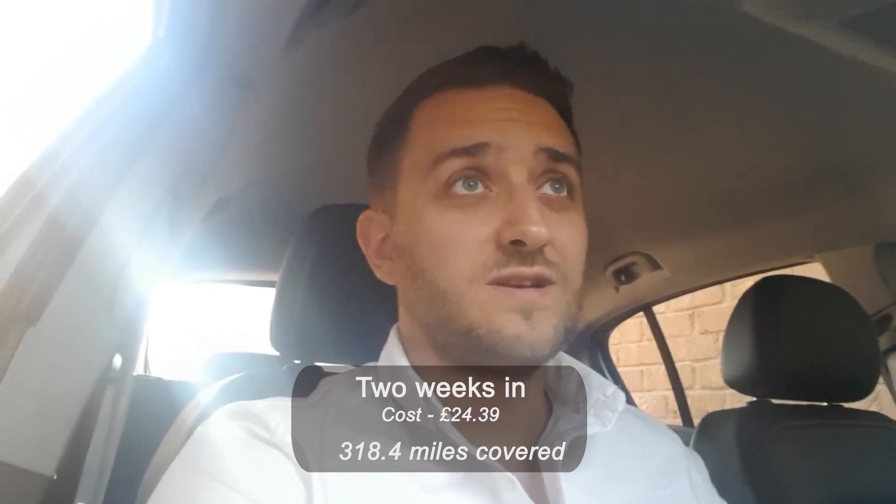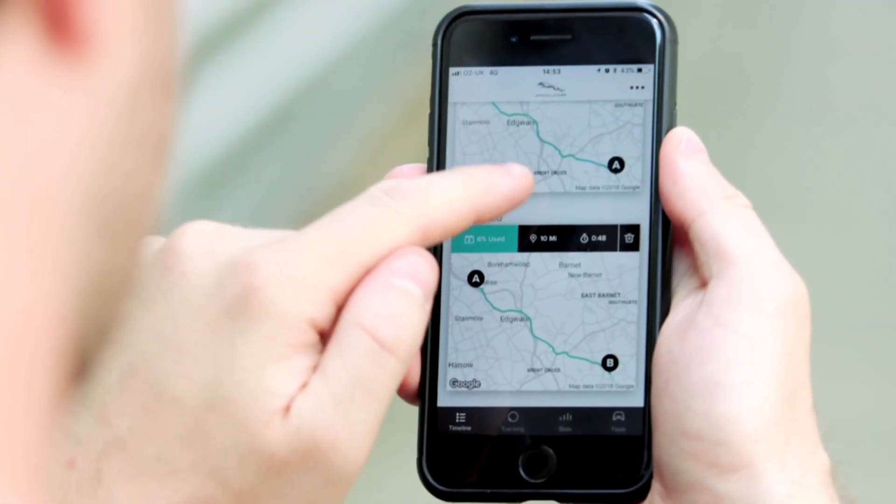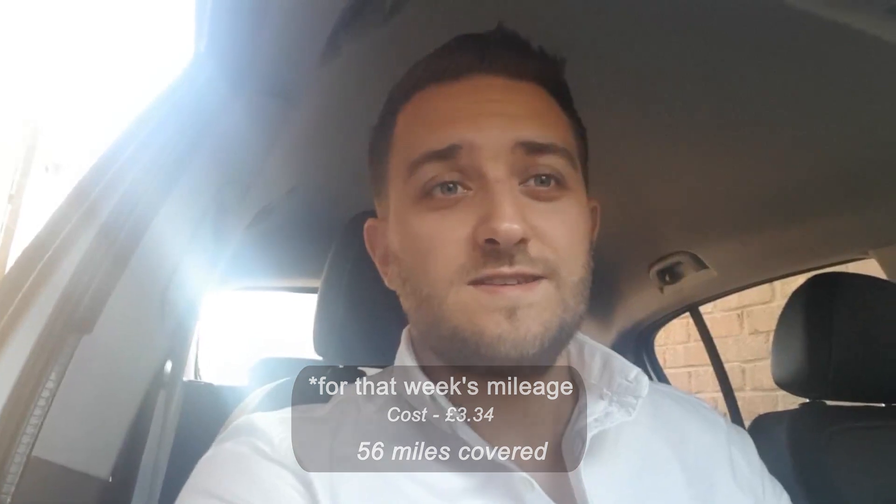I'm a few more days in — actually a couple of weeks — and I'm finding the app really useful. It just gives me a really good indication of what living with an EV would be like. I don't even think about having the app, and that's just what you want. You don't really want to be fiddling around with it just before a journey or when you get home — it's just constantly on. I've done around 56 miles this week and that would still have been one charge, costing about £3.34.